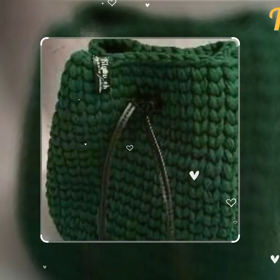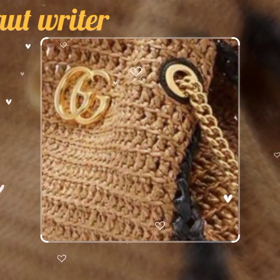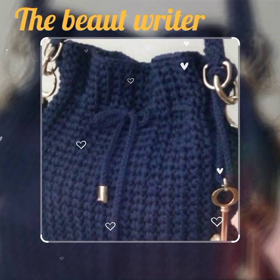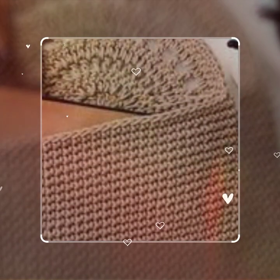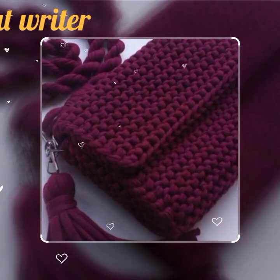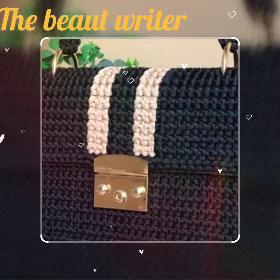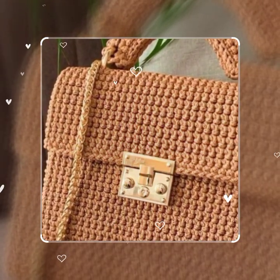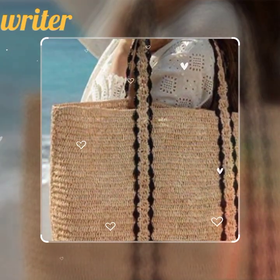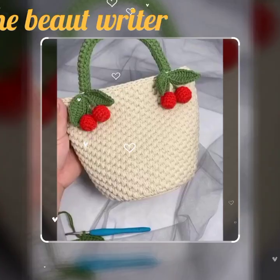I'm back again with another beautiful collection of crochet bag designs for working ladies. This is a very beautiful collection of crochet bags — head bags — and you can see these designs are so amazing and beautiful. These are all eye-catching crochet handbags, so attractive. This is a very beautiful collection of designer crochet handbags. You will see all the designs in this video, and all the designs are super stunning.